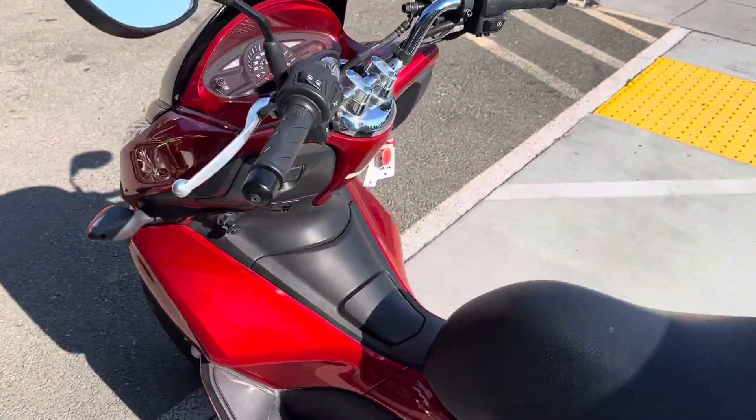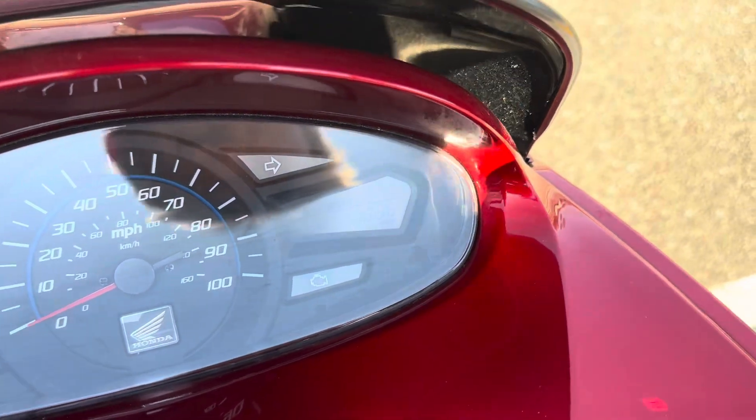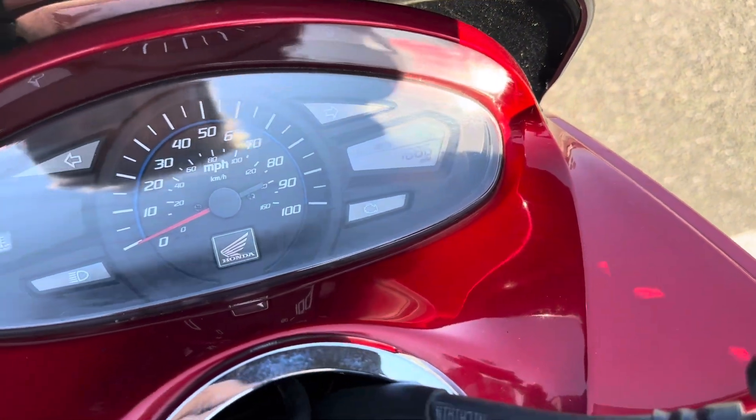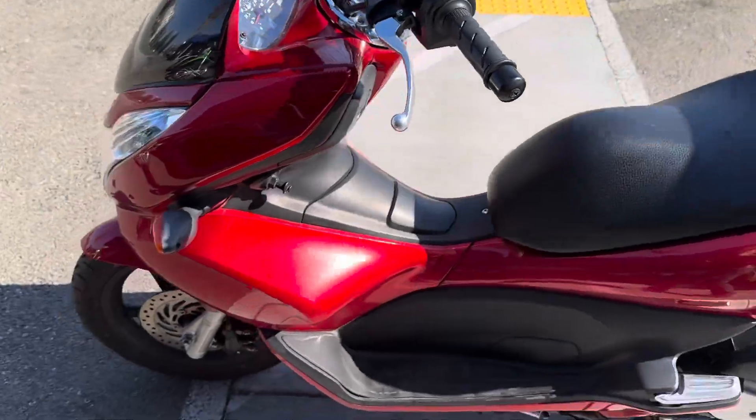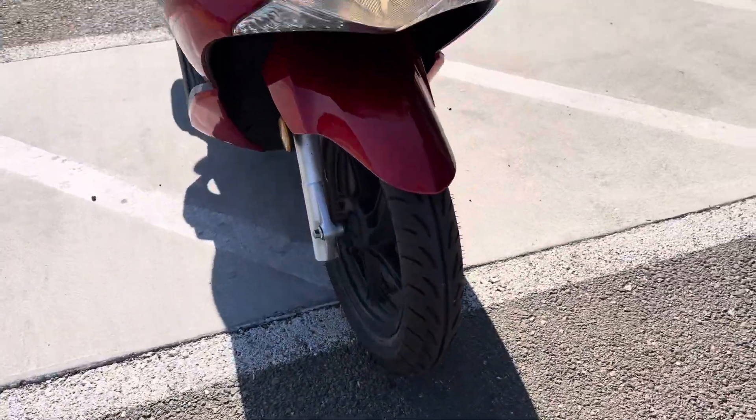This is a clean title California bike. The bike has only 1686 miles on the odometer. This bike is very clean — it has new tires front and rear.